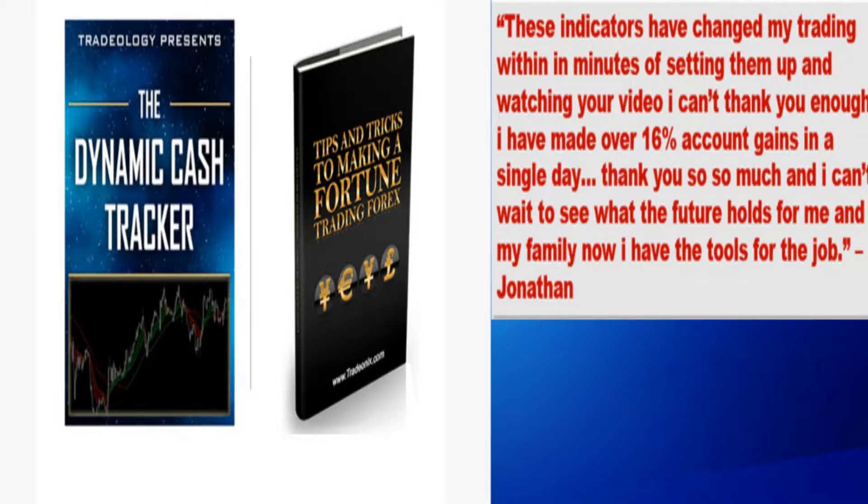Instantly download the system Jonathan used for a 16% gain on his first day — free access and link below: https://cutt.ly/Tradeonix1V